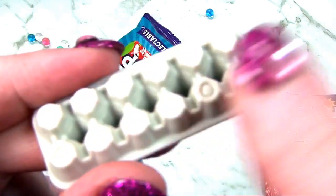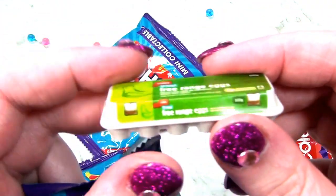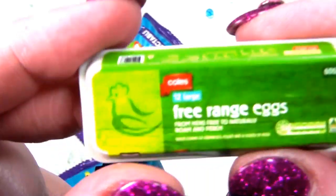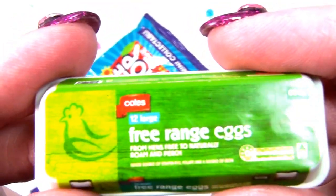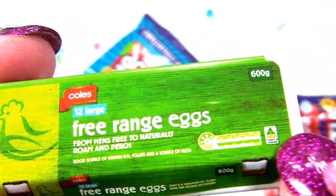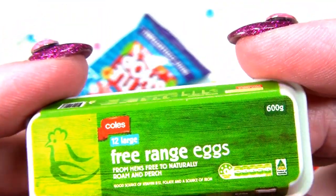Can you see that focusing in? These are eggs. Free range eggs. Coles brand. Free range means they're not kept in cages - they're free to naturally roam and perch. That's really important. We don't want birds in cages.